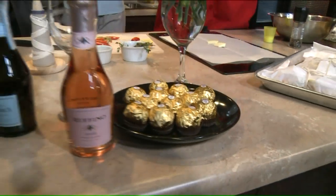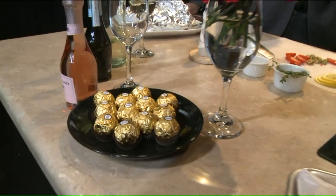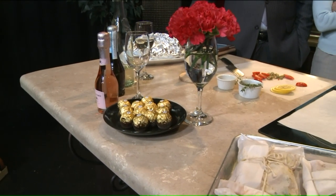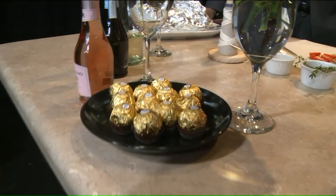You know Hershey Kisses? They came originally from Italy — it was called Bacci Kiss. The Bacci candy that you see with a little bit of hazelnut inside of it? That's where it came from. So Mr. Hershey, you stole it.